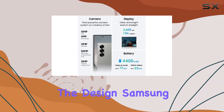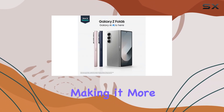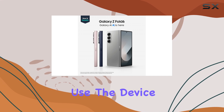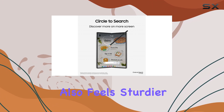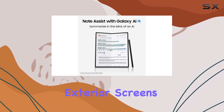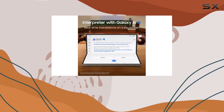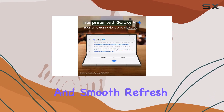Starting with the design, Samsung has widened and lightened the body of the Z Fold 6, making it more comfortable to hold and use. The device also feels sturdier, and for the first time, it's dustproof. The interior and exterior screens have been upgraded, offering a more immersive viewing experience with vibrant colors and smooth refresh rates.